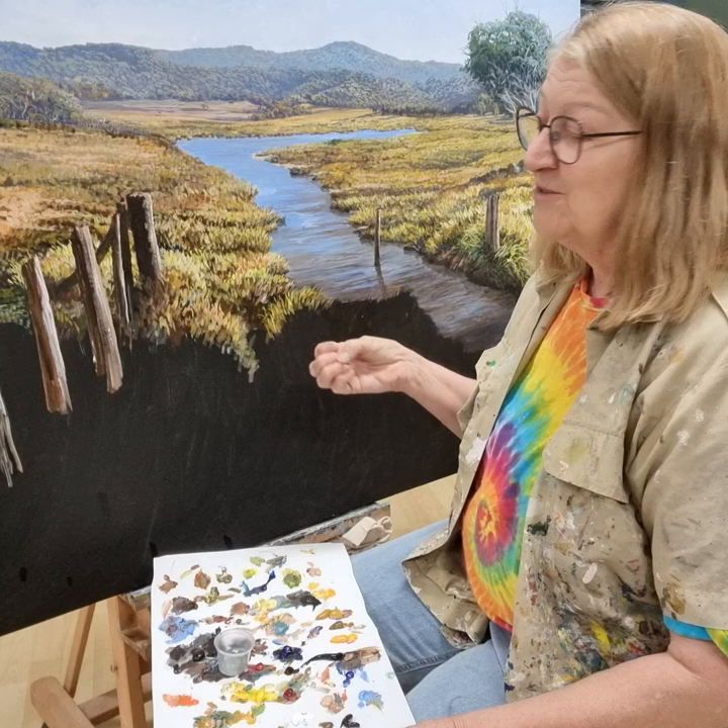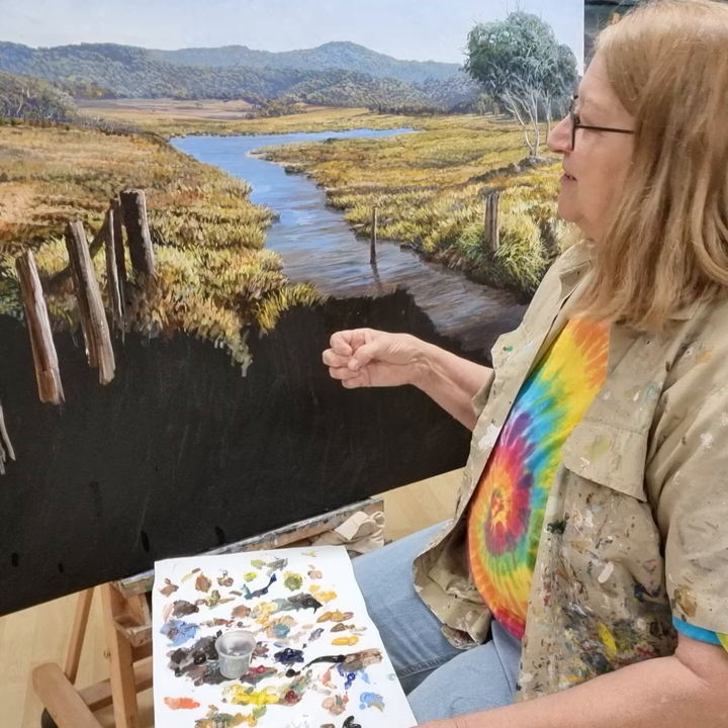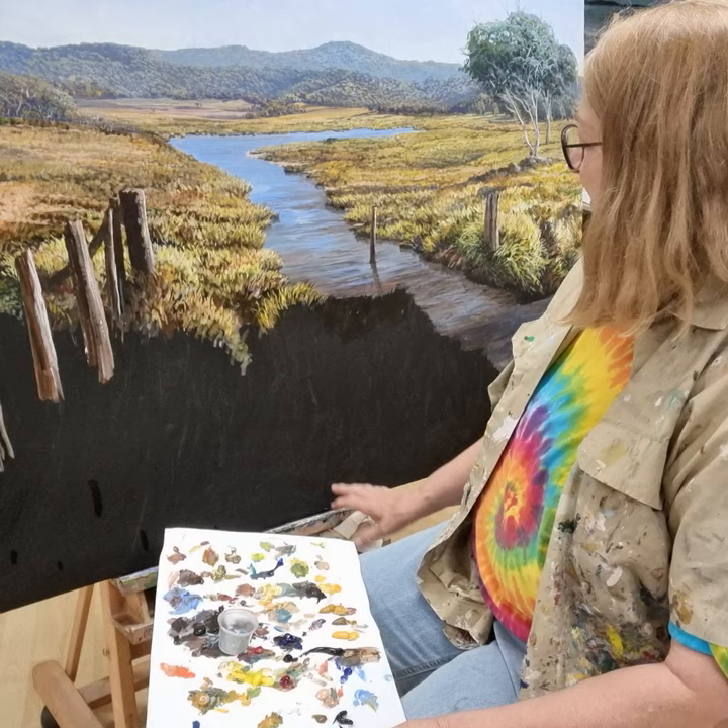And yet there's this iconic Man from Snowy River thought behind the horses, and horses are beautiful animals as well. So it's a real dilemma. There's a real divide in these country towns about what to do with them.